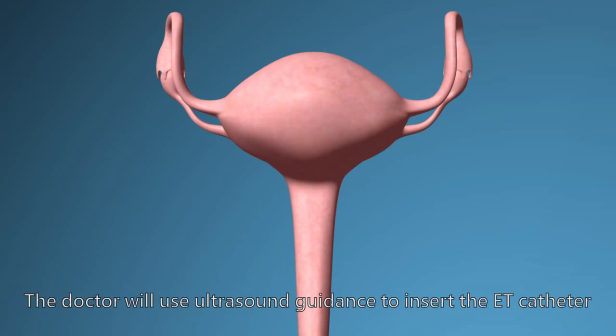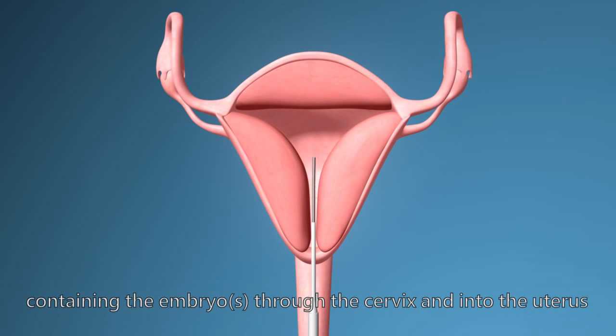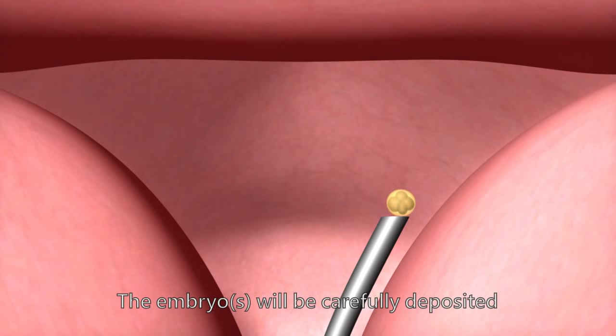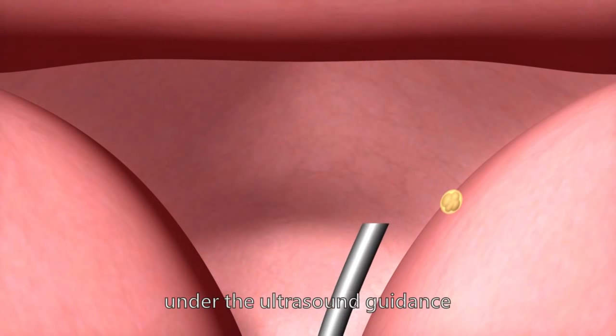The doctor will use ultrasound guidance to insert the ET catheter containing the embryo into the uterus. The embryo will be carefully deposited onto the appropriate side of the uterus under ultrasound guidance.